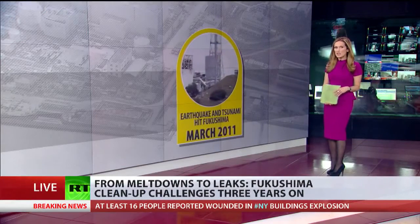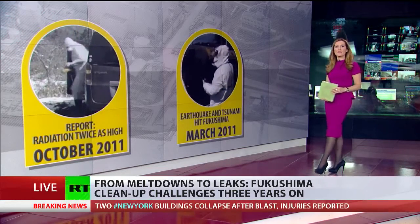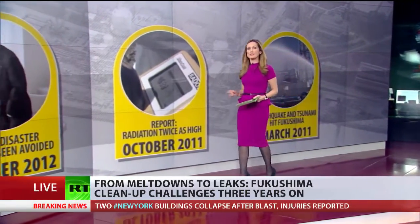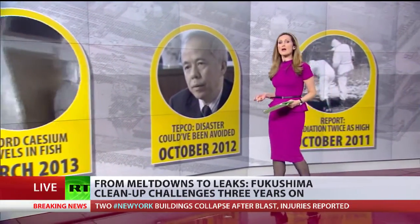The earthquake and tsunami which hit Japan in March 2011 led to massive radioactive leaks. Six months later, it turned out that twice as much radiation was released than initial estimates said. By October 2012, operator TEPCO finally admitted it failed to implement safety improvements that led to the meltdown.